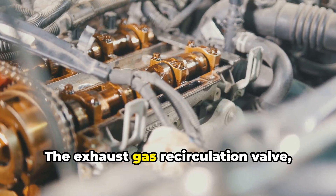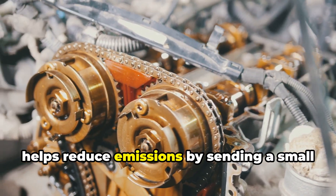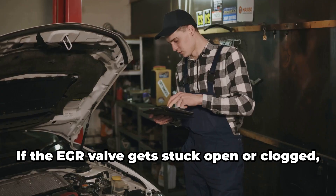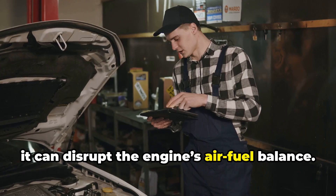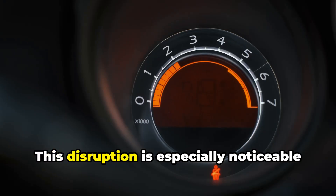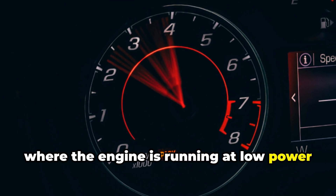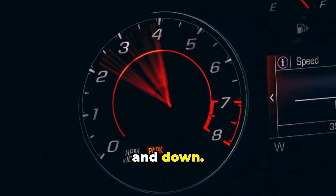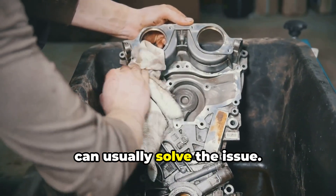Reason seven: a stuck or faulty EGR valve. The exhaust gas recirculation valve, or EGR valve, helps reduce emissions by sending a small amount of exhaust gas back into the engine. If it gets stuck open or clogged, it can disrupt the engine's air-fuel balance. This disruption is especially noticeable at idle, where the engine is running at low power and any imbalance can cause it to rev up and down. Cleaning or replacing the EGR valve can usually solve the issue.